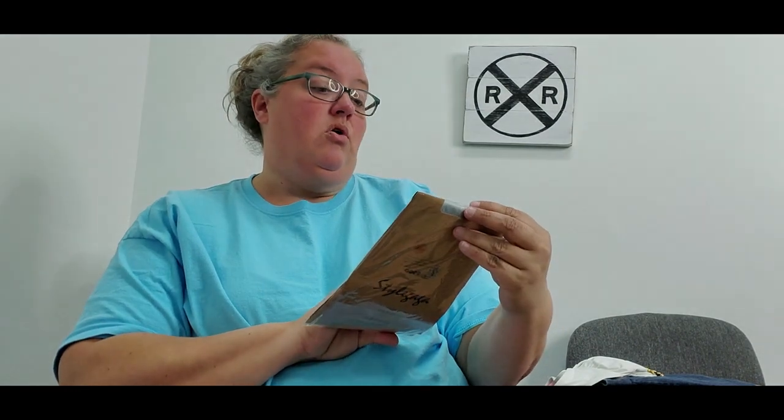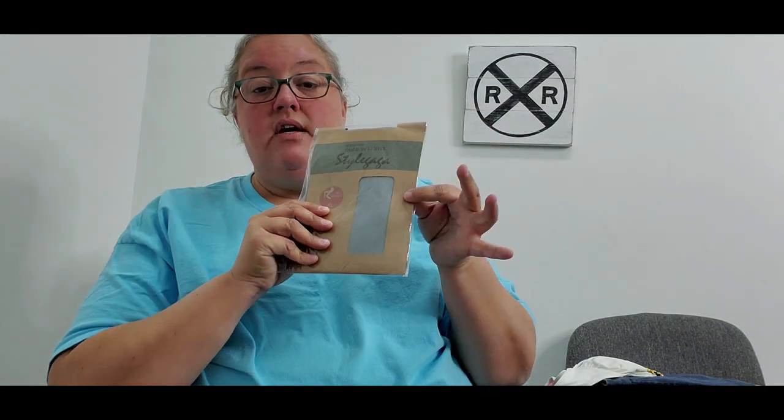Another thing I always pick up at the bins is any type of new-in-the-package tights, leggings, or pantyhose. A lot of times I don't even look them up — I just throw them in my cart because I know they cost about a quarter and you can sell them for $7 to $10. These are Style Gaga fashion footless tights, cost 30 cents, and I was very surprised — comps show I can expect about $12 to $15.